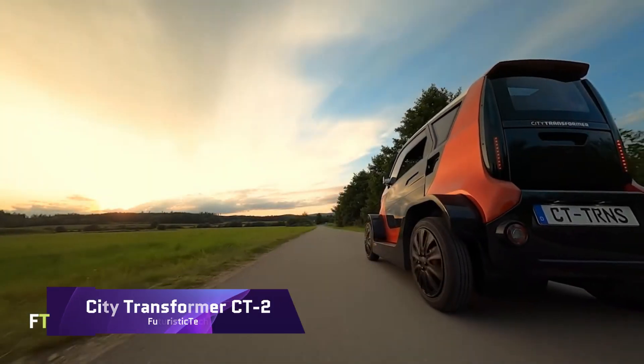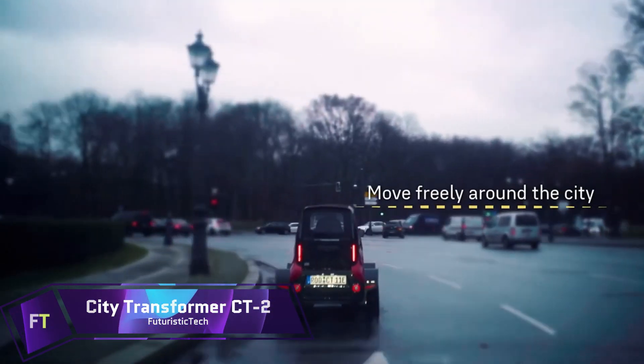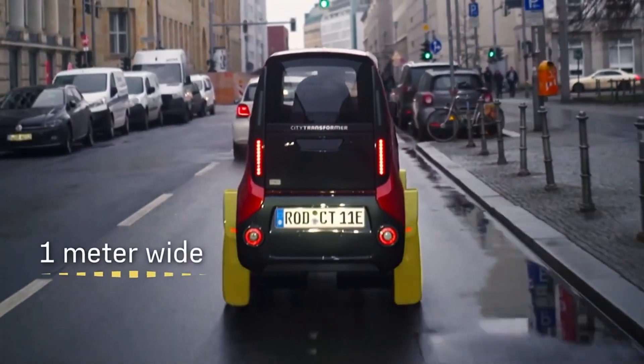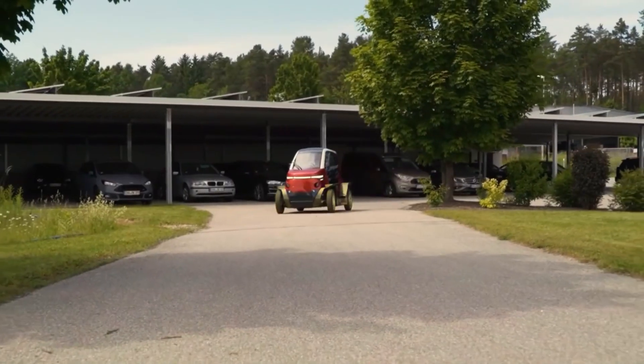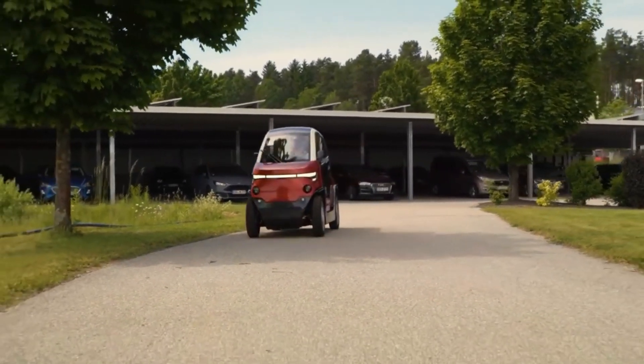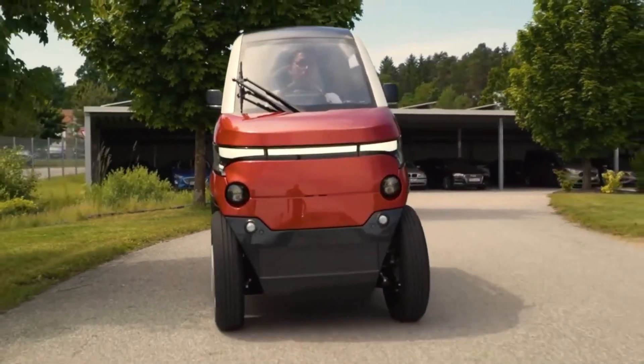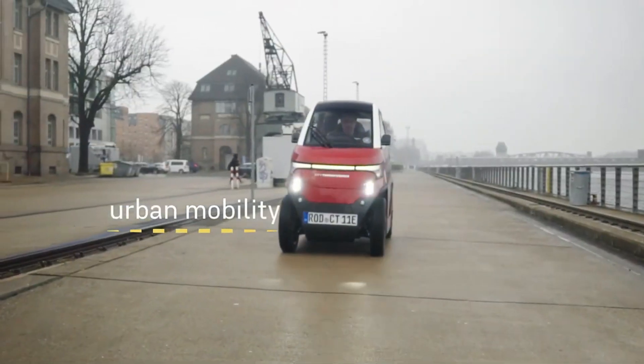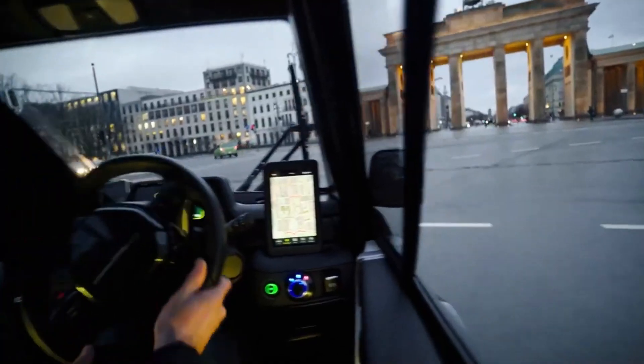An innovative new tiny car for city streets is the City Transformer CT2. Its range of 120 to 180 kilometers is remarkable, and it can reach a top speed of 90 kilometers per hour. The CT2 has front and rear disc brakes and can go from 0 to 50 kilometers per hour in under five seconds.